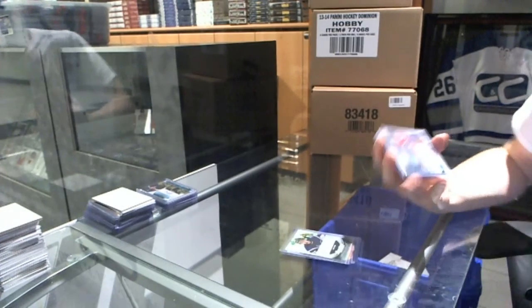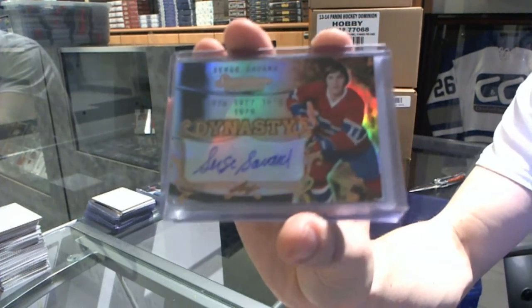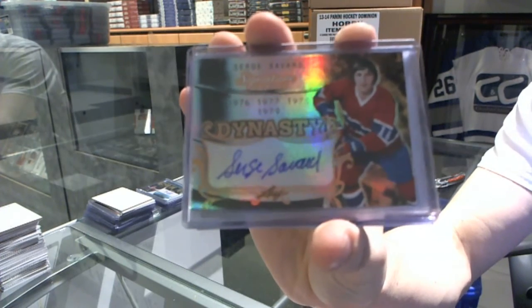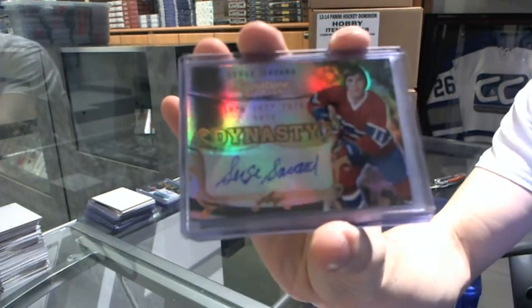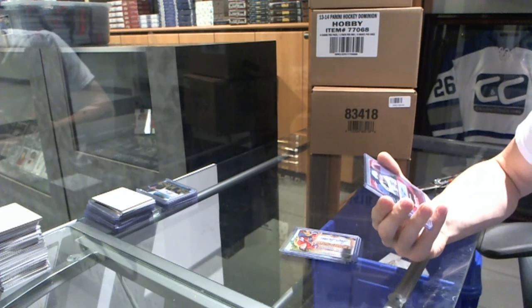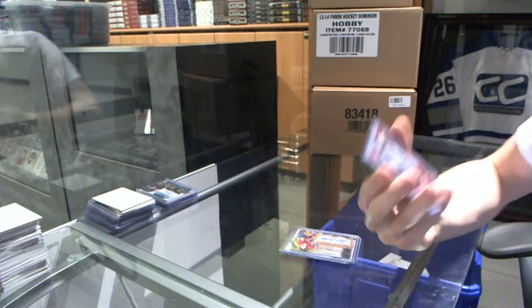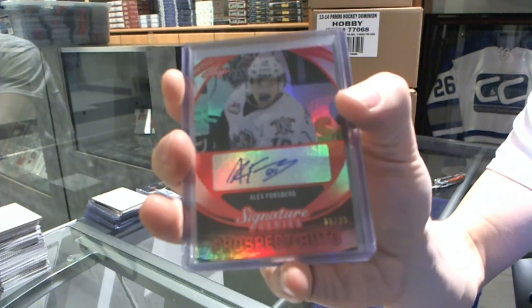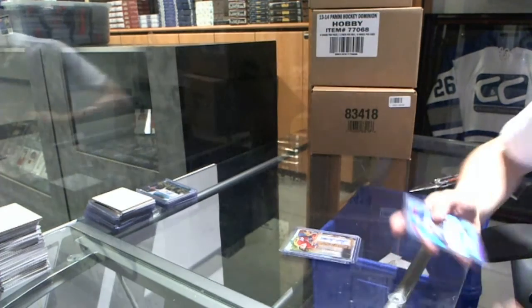We've got a Dynasty Autograph of Serge Savard. And we've got a Prospect Auto Ruby, number 6 of 25, Alex Forsberg.